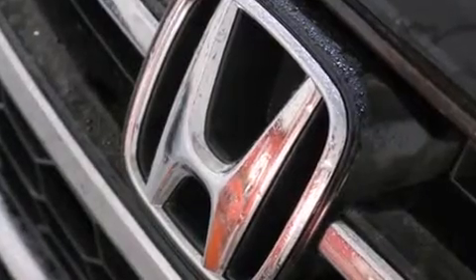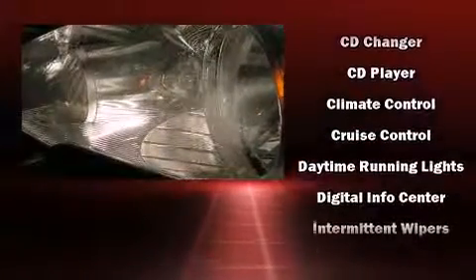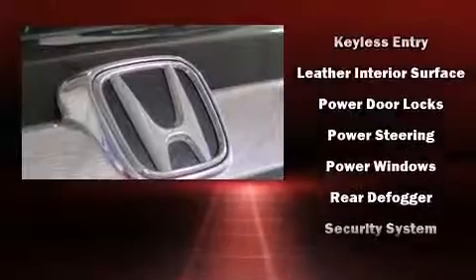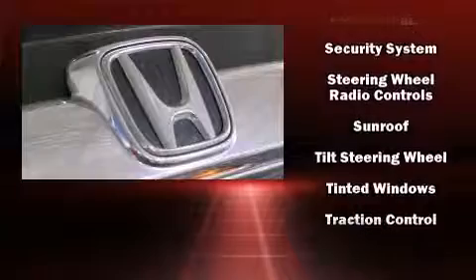Honda also prioritized safety and security with features such as dual front impact airbags, head curtain airbags, traction control, brake assist, ignition disabling, and four-wheel disc brakes with ABS. For added security, dynamic stability control supplements the drivetrain.